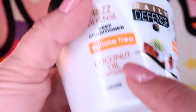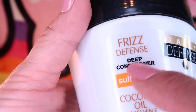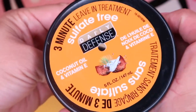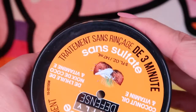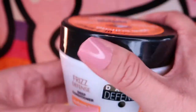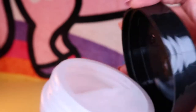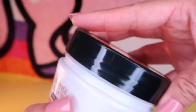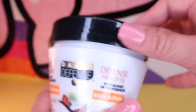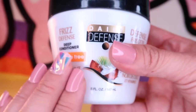I decided to give this a try. It is the Daily Defense Coconut Oil and Vitamin E Sulfate-Free Deep Conditioner. It comes in a little jar of five fluid ounces and has a sweet tropical coconut aroma. It's a 3-minute treatment you leave in your hair — maybe do it on a Sunday before your work week so you start the week off with a nice soft head of hair. If you've tried this product, leave me a comment below.